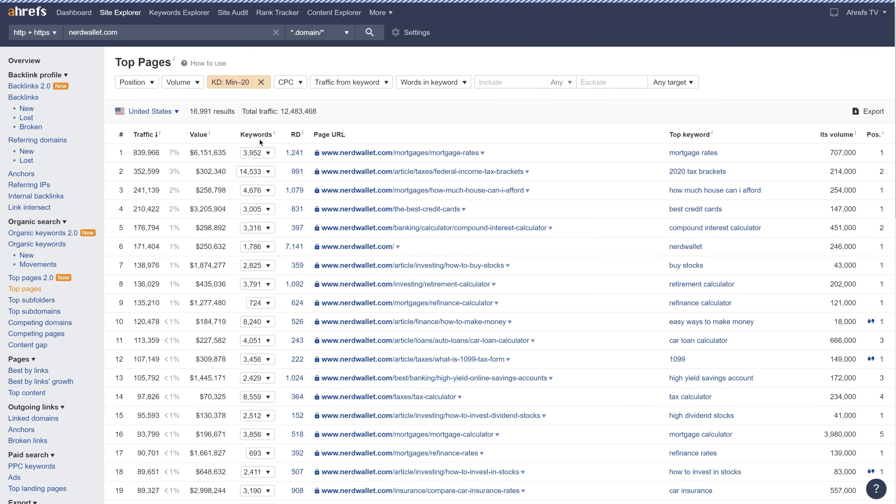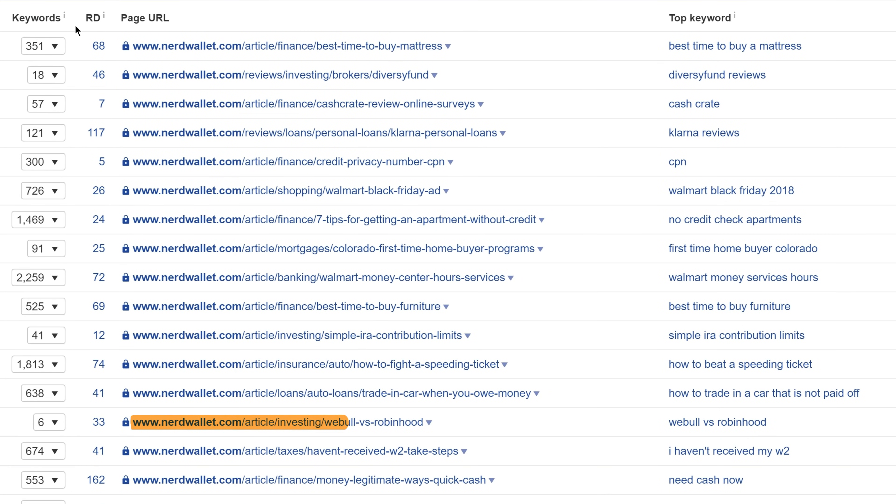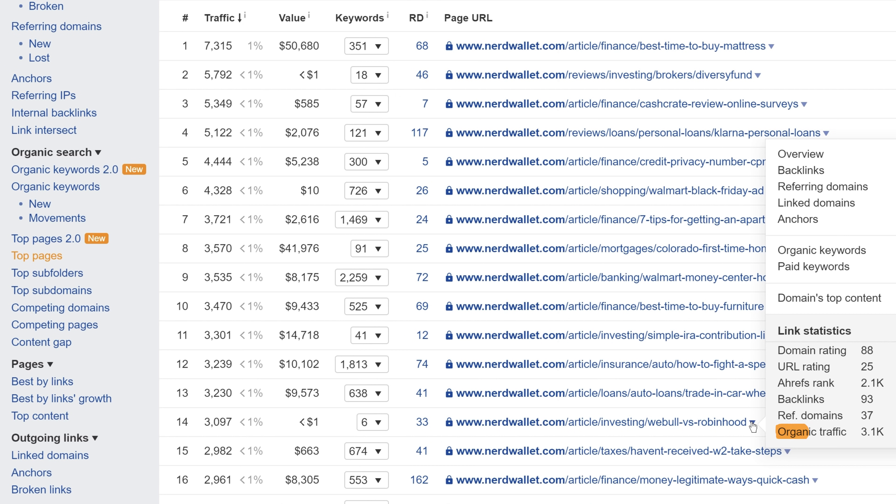Let's hit apply. When you skim through this list, you'll want to use some common sense and compare the URL slugs with the top keyword. What you're looking for is to see if the top keyword is the one that the page is actually targeting, which you can tell from the URL slugs. For example, this URL is clearly targeting Webull vs. Robinhood, and that's also the top keyword — so this is potentially a lower competition topic that gets a decent amount of search traffic. To see the total global traffic to this page, just click the caret and you'll see it gets a similar amount of monthly search visits compared to the filtered amount.